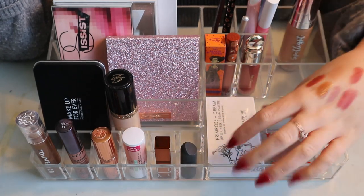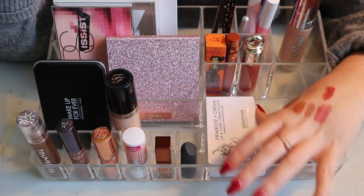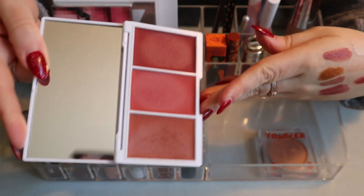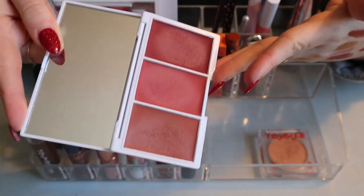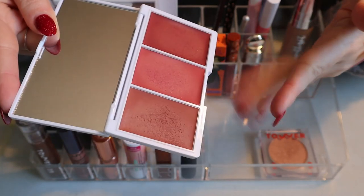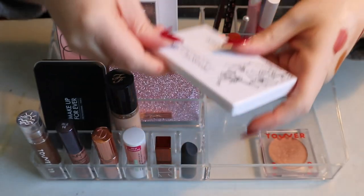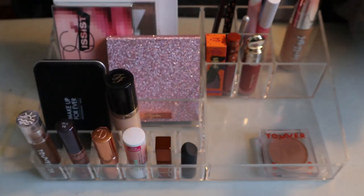This is the Primrose and Cream Lip and Cheek Cream Palette from Seraphine Botanicals — I got this in a BoxyCharm. I ended up loving this. I didn't use it as a lip palette because I have so many lip products, but I used all three shades as blush and loved every time. I love these terracotta shades for blush, so I'm definitely keeping this. I'm not sure where you can get Seraphine Botanicals though.